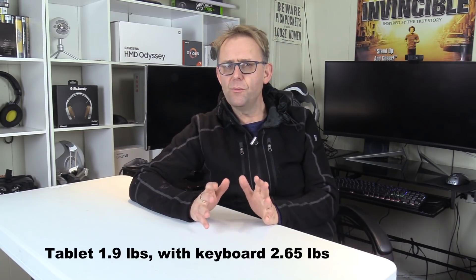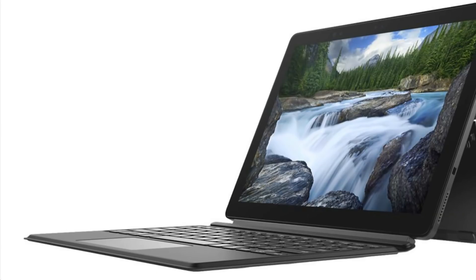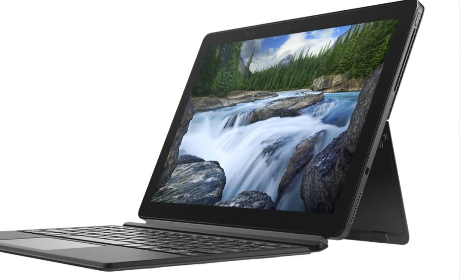The tablet only weighs 1.9 lbs and with the keyboard 2.65 lbs, so it is nice and portable. But to be honest, for the general consumer there are cheaper options out there, like the ASUS Transformer Book I reviewed. What sets this apart is its usefulness for commercial use — you can get a smart card reader with a Dell Control Vault that stores and protects passwords and biometric authentication. You also have an optional fingerprint reader and 4G LTE modem, which is good for Sprint, Verizon and AT&T.